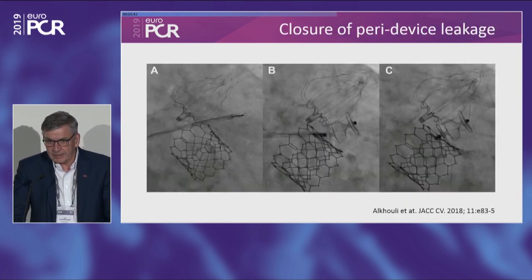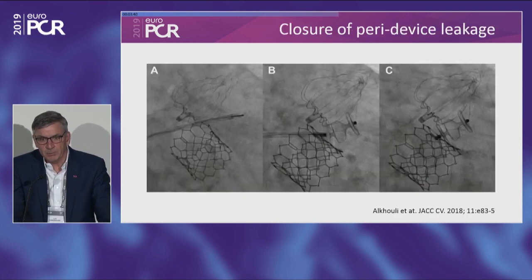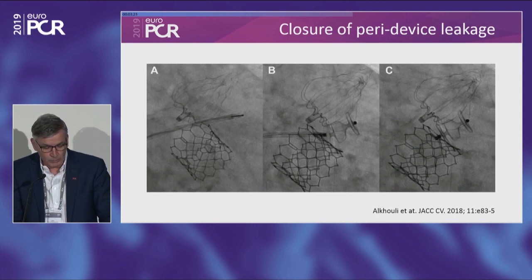If you have a leak, you can go back in and plug it. I'd recommend waiting a few weeks or months until you have good sealing and anchoring of the device with endothelium ingrowth, so you don't risk embolizing the device during the procedure. Then you can do it more safely.